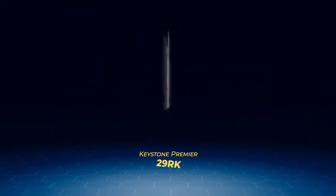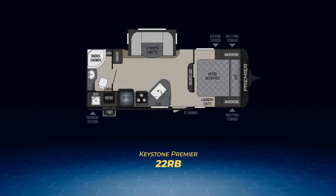On to the four rear bath models. The Premier 19FB has the rear wall covered in bathroom and a wardrobe closet. A U-shaped dinette in its own slide-out sits across from the kitchen with its wide counter. The 22RB is very similar, only the bathroom has a radius shower. The front bed is made private with an entertainment center and pocket door sealing it off from the rest of the cabin. The 22RB also adds an outdoor kitchen.